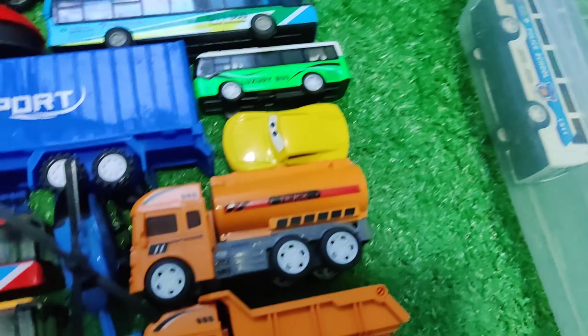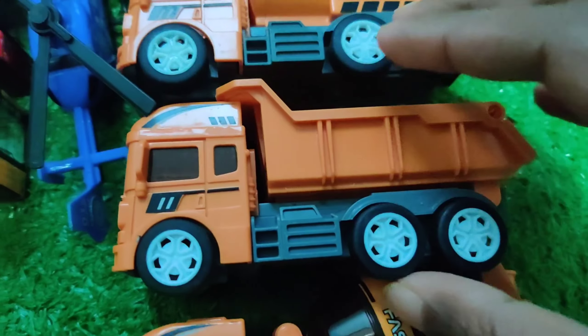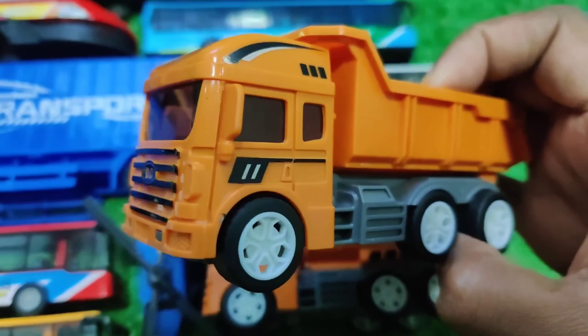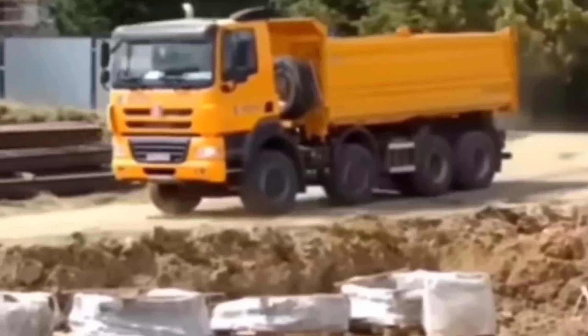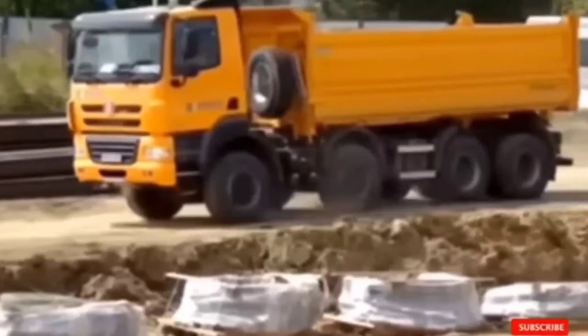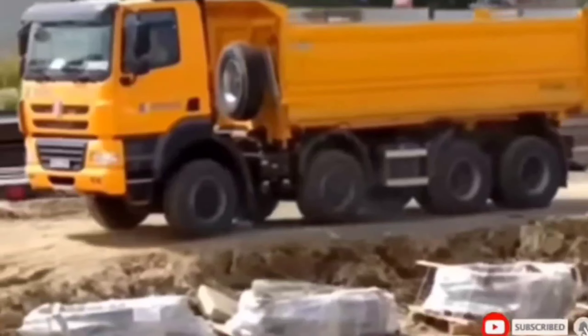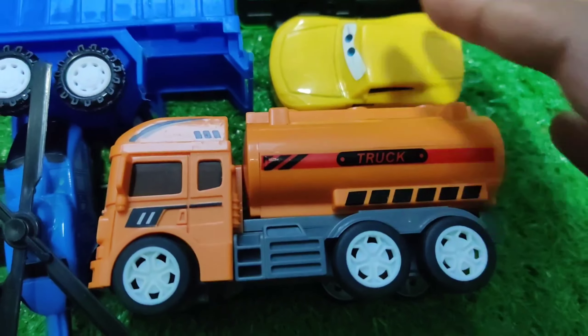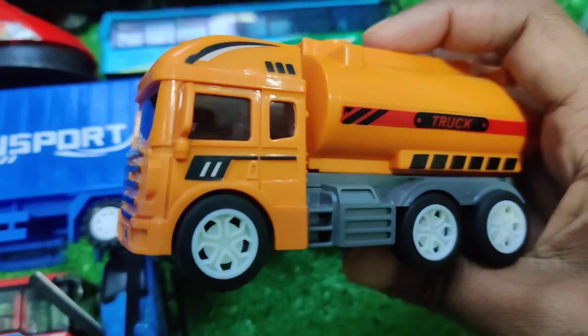Let's see next one — this is drum truck. And this is water car.